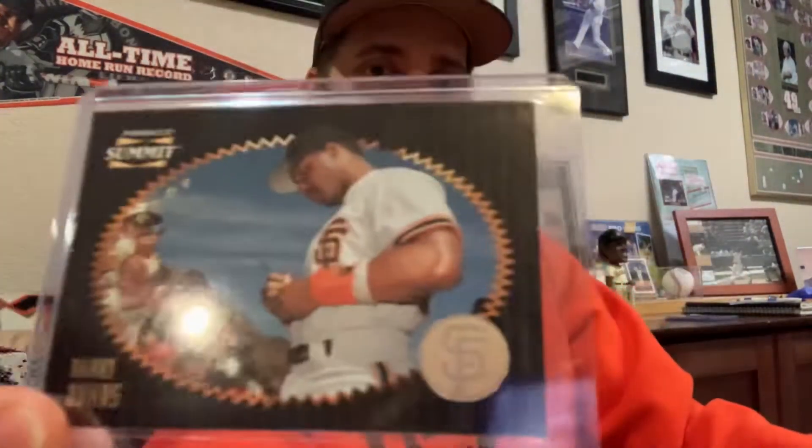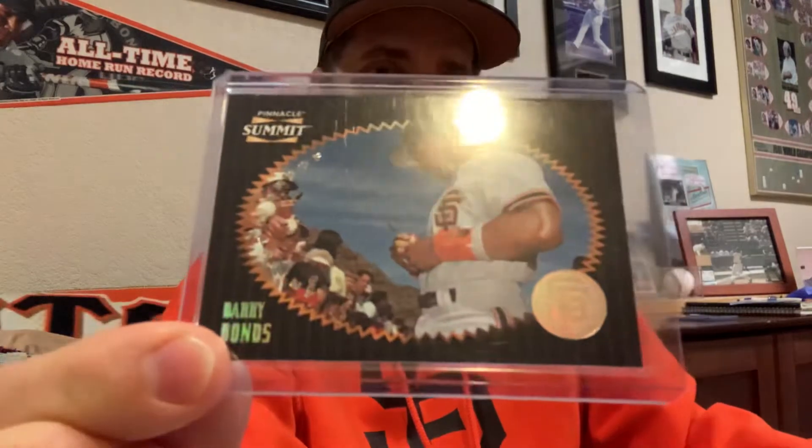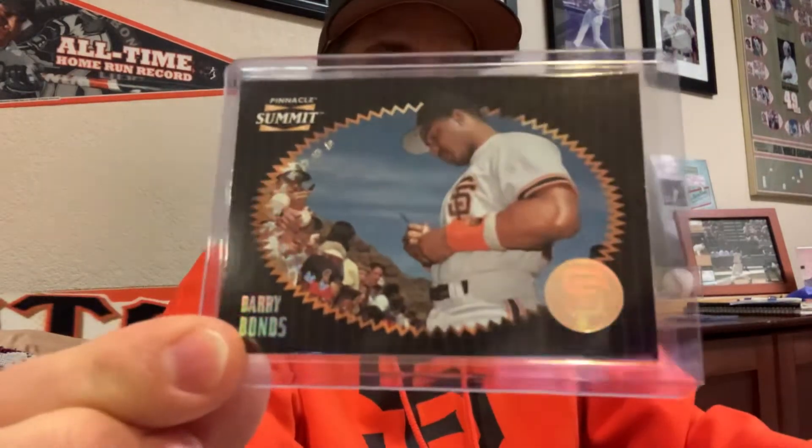Then I got this cool Pinnacle Summit Artist Proof card. That card is really nice — I'm glad I picked this one up.